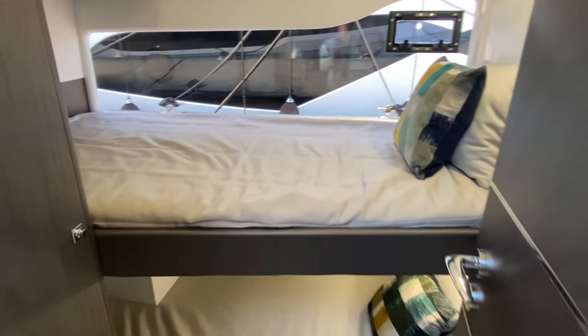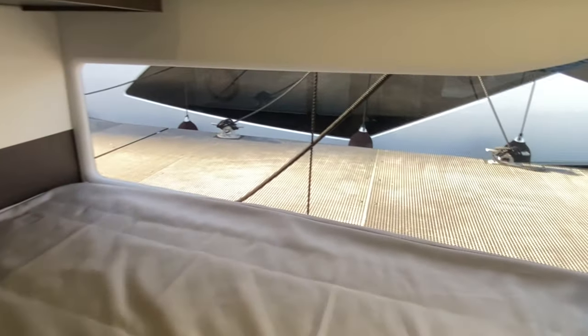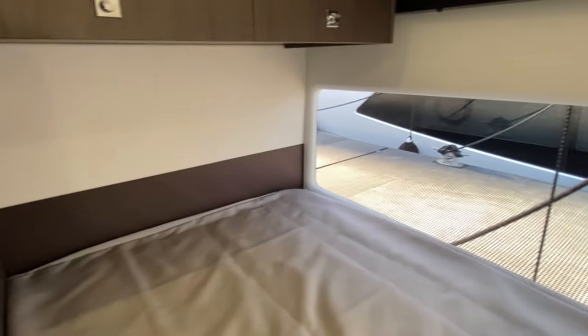This is also where we benefit from those beautiful hull windows outside. This is our twin bunk here — again, really good length; anyone can lie in here, it's not a compromised area. And what an amazing window — you have a great view out from top to bottom of the bunk bed. Incredible.